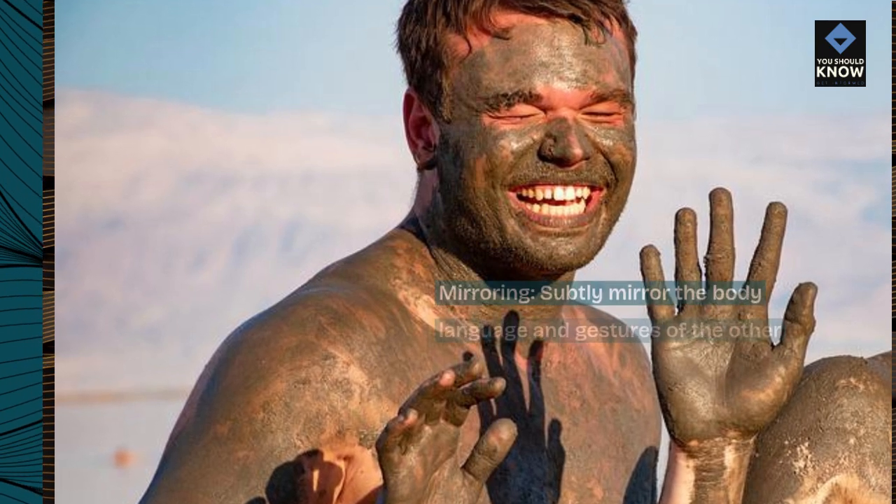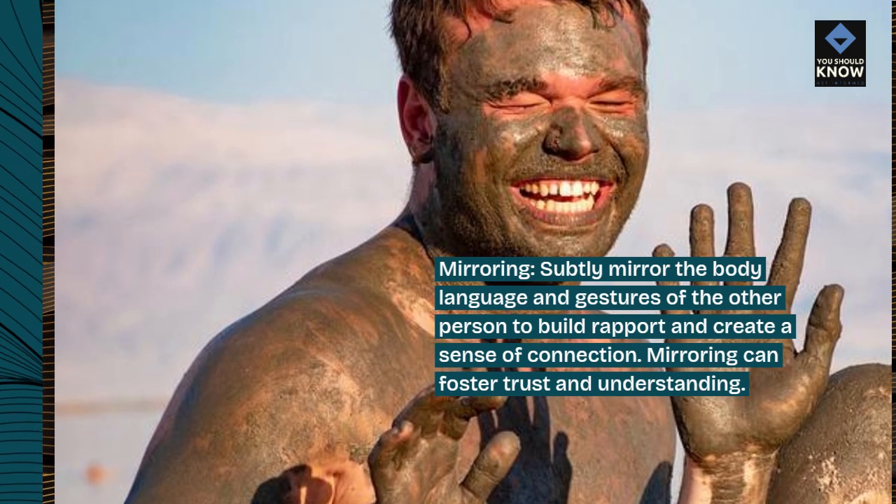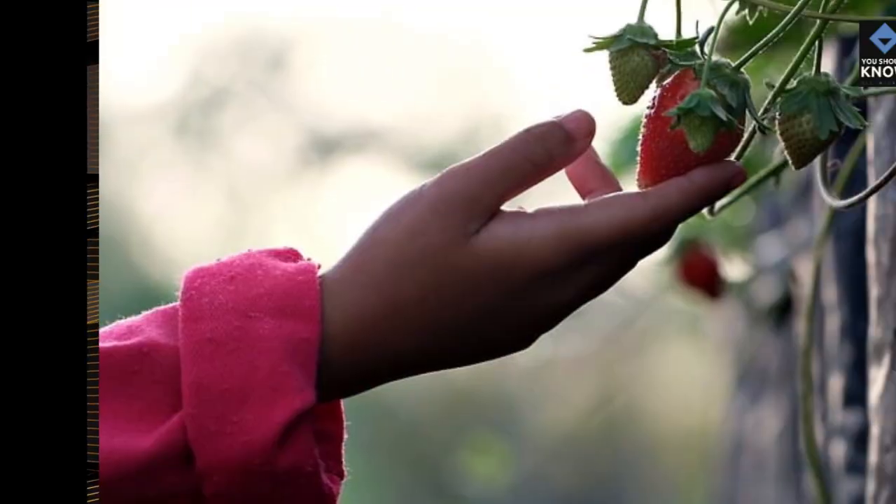Mirroring: subtly mirror the body language and gestures of the other person to build rapport and create a sense of connection. Mirroring can foster trust and understanding.